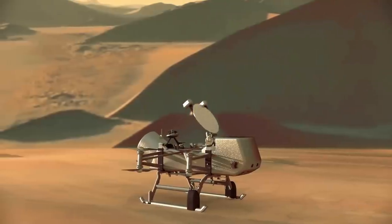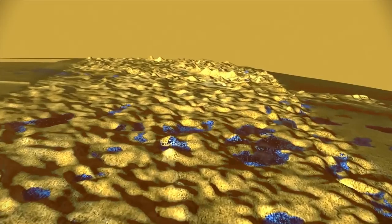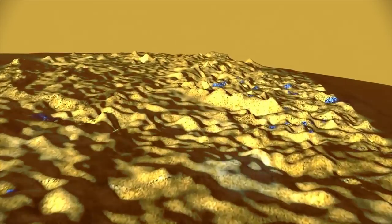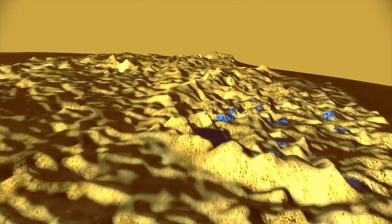Upon its initial arrival, Dragonfly will ground at the Shangri-La dune fields, surveying and taking samples within a 5-mile radius of the linear dunes.